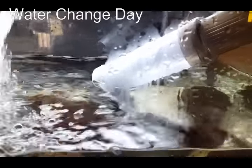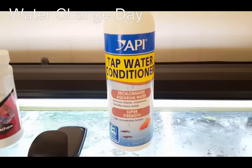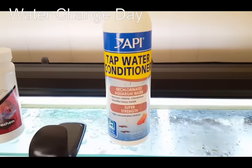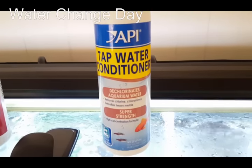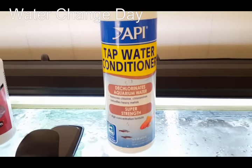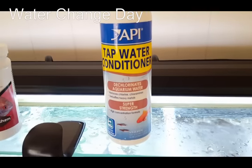While I'm temperature matching the water before filling up, I'll treat the full 60 gallons. I'll put in this API tap water conditioner — it's worked really well for me, I haven't had any problems with my fish. It's very concentrated and one bottle lasts a very long time.